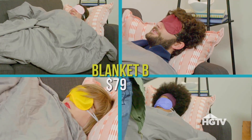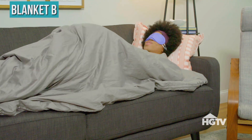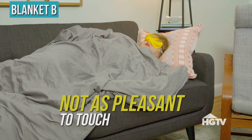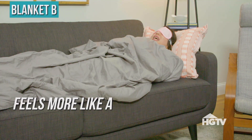Blanket B. This feels like a workout. This one feels thicker. I like this one better than the first one, but the fabric is not as pleasant to touch. This blanket feels warmer than blanket A. It's kind of fluffier, and it feels more like a comforter.